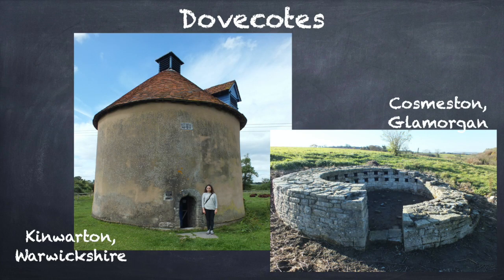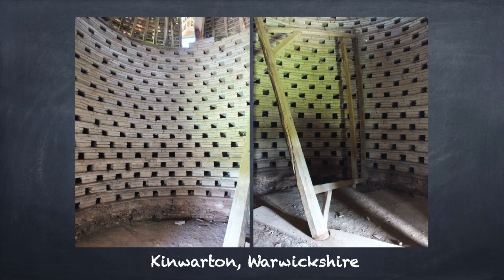Doves are quite small animals, but dovecots are very large buildings. Many of them were built from stone as circular structures with the nest holes on the inside. A large ladder, which could be moved around, was used to access the nests and remove the squabs — the young doves.